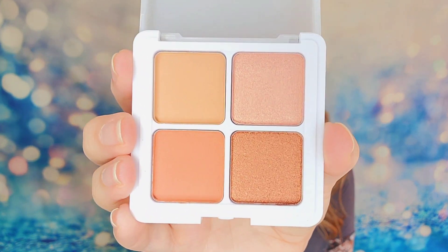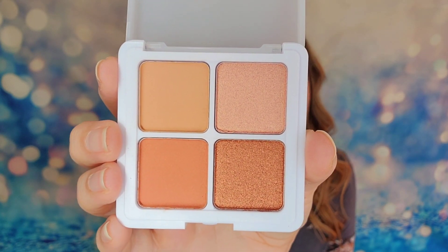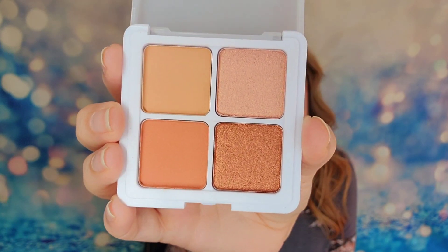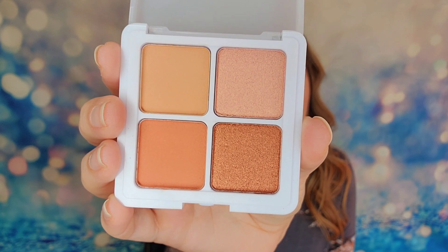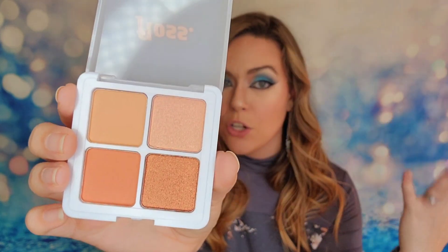Our last product is from Flas — this is the Eyeshadow Squad in the shade Just Peachy. Opening it up, you can see those peach tones in the palette. What's cool is you've got your transition shade, a crease shade, you can darken the outer corner, and use another shade for the inner corner — a full eye look just from this palette. It's great for taking on the go, and if you were going to purchase it, it would cost you $24.